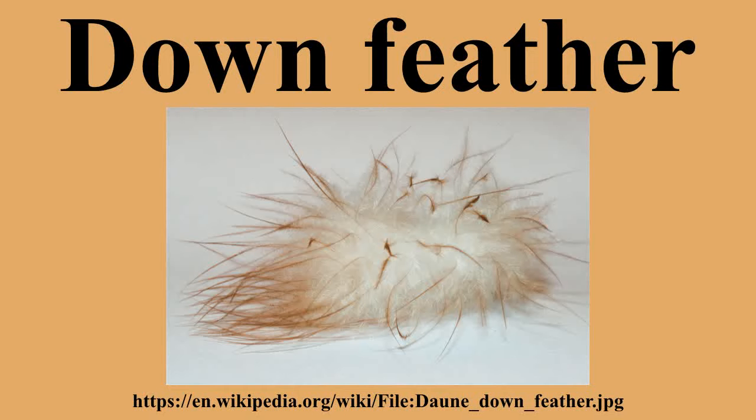Powder down, or pulviplumes, is a special type of down that occurs in a few groups of apparently unrelated birds. In some species, the tips of the barbules on powder down feathers disintegrate, forming fine particles of keratin, which appear as a powder, or feather dust, among the feathers. These feathers grow continuously and are not molted. In other species, powder grains come from cells that surround the barbules of growing feathers. These specialized feathers are typically scattered among ordinary down feathers, though in some species they occur in clusters.